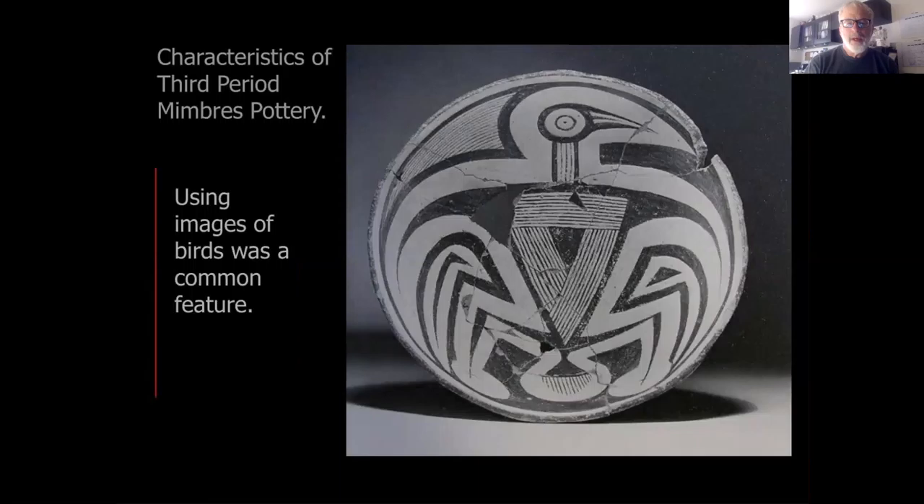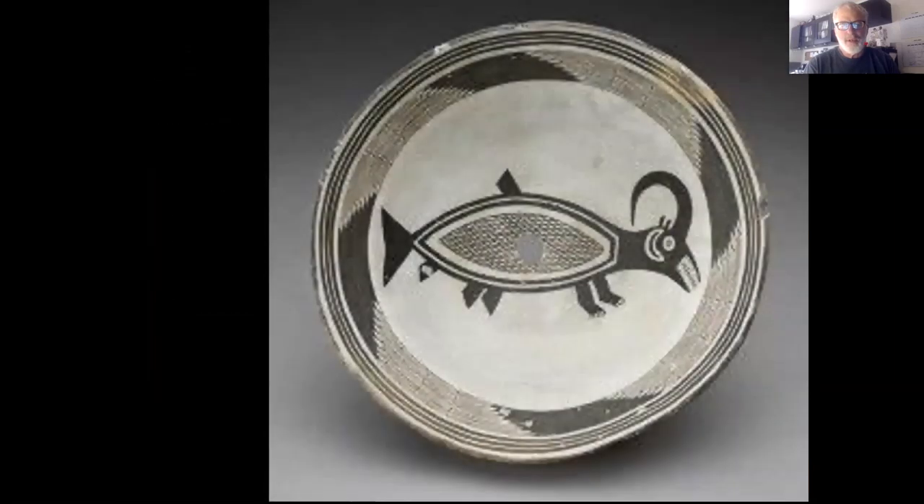The bird motif shows up frequently. This one looks fun to work with — getting a general bird impression and then going to town with the geometry within the figure. Sometimes there are mashups: human figures with animal heads, or in this case a fish sharing its body with some kind of bighorn sheep.